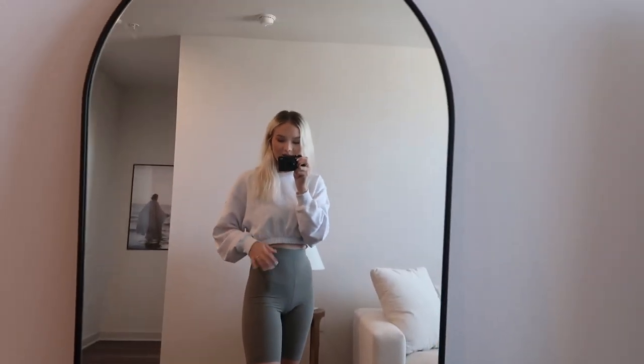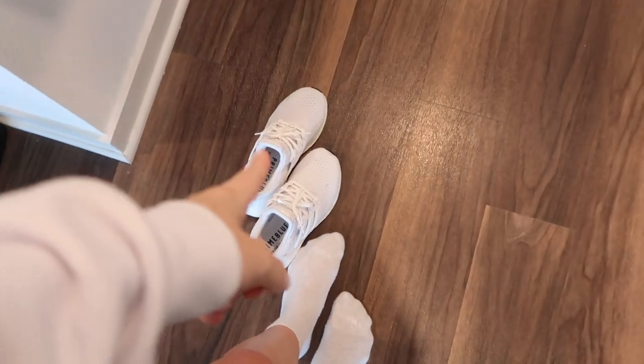I'm wearing my favorite Alo crewneck — literally the best thing ever — in a size small. Super convenient because it's cropped so you don't have to tuck it in at all, it does it for you. And then I'm wearing these Zara biker shorts, super comfortable. I love the green and white combo, it's really cute. And then I'm going to pair it with my Ultraboost.